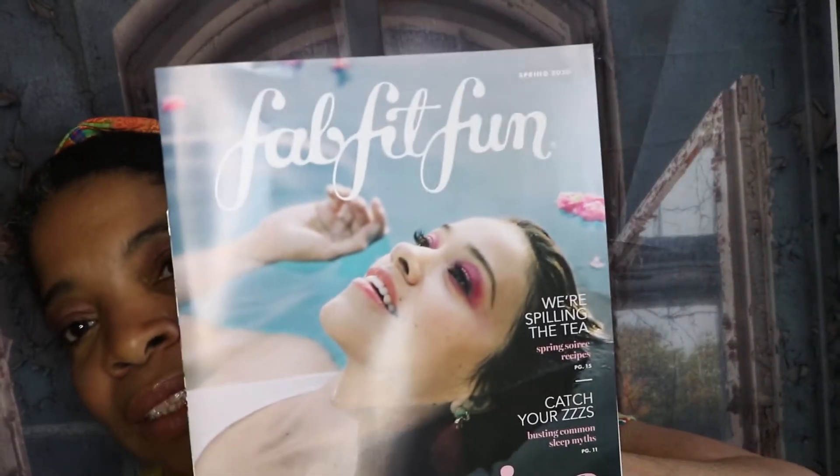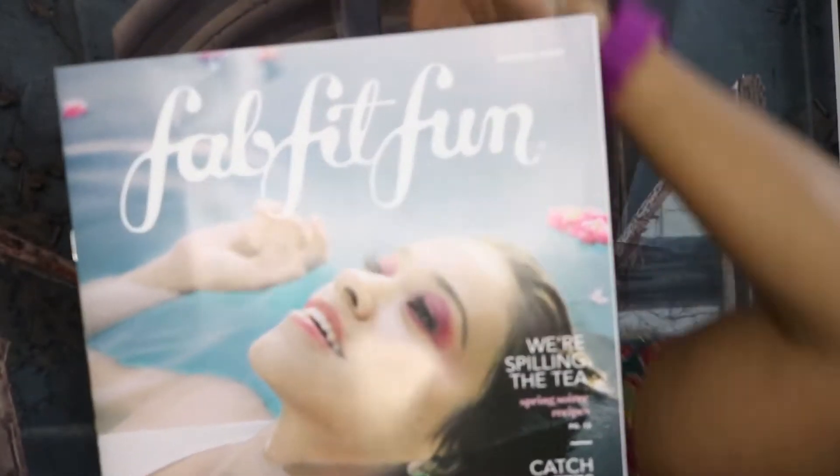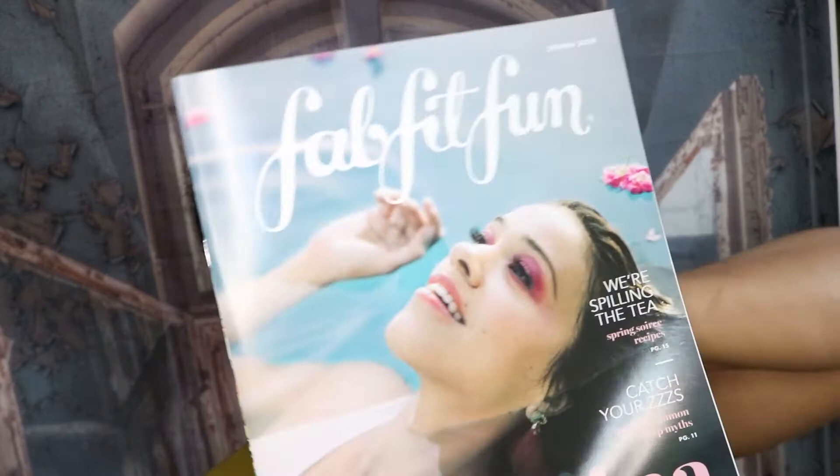Hey guys, I am back again — it's Missy Beauty. If you are interested in what I got in my FabFitFun box for Spring 2020, then keep on watching. I did receive my Spring 2020 FabFitFun box. If you're familiar with this box, you know that I like to call it a health and wellness and beauty box.